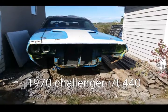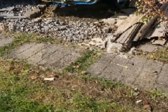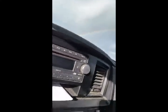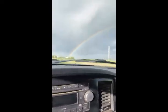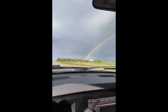Here's my 1970 Dodge Challenger RT 440, original sublime green car. I get it loaded up and away I go. I'm on my way home with the Challenger.